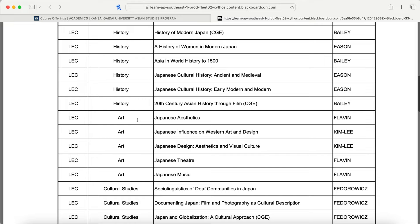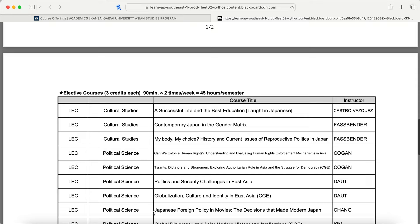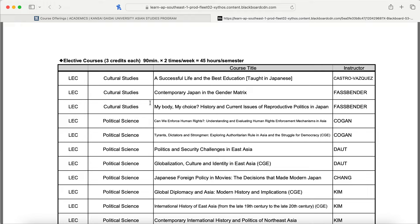For art, we have Japanese Aesthetics; Japanese Influence on Western Art and Design; Japanese Design, Art, Aesthetics and Visual Culture; Japanese Theater; and Japanese Music. For cultural studies, we have Sociolinguistics of Deaf Communities in Japan — highly praised by an alum at my school; Documenting Japan: Film and Photography as Cultural Description; Japan and Globalization: A Cultural Approach; Sexuality and Society in East Asia; Medicine and Healthcare in East Asia; Contemporary Japan in the Gender Matrix; and My Body, My Choice: History and Current Issues of Reproductive Politics in Japan.